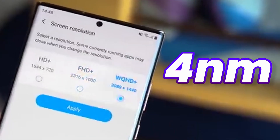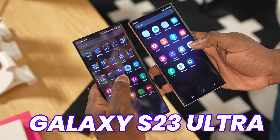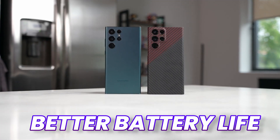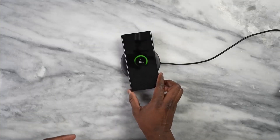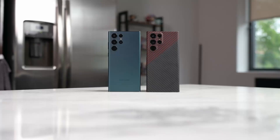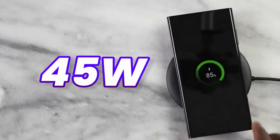So the 4nm processor of the Galaxy S24 Ultra will be power efficient, and we can expect better battery life out of the S24 Ultra. However, we are going to get the same battery size as last year and the same charging speed — a 5000mAh battery on the Galaxy S24 Ultra and the same 45W fast charger.